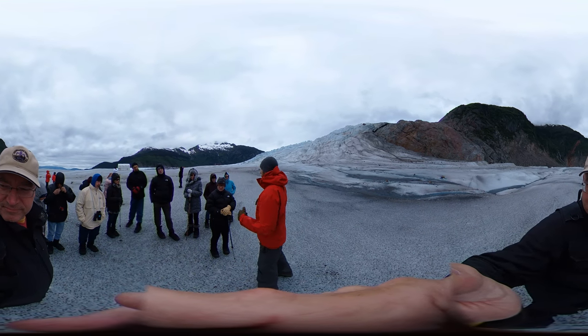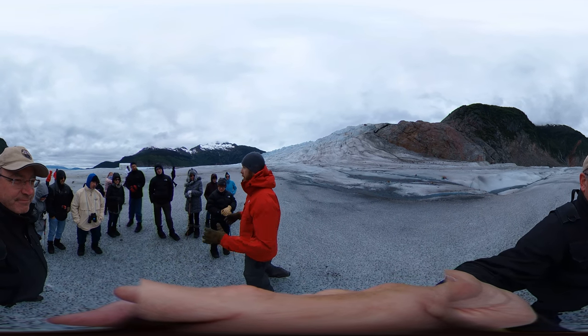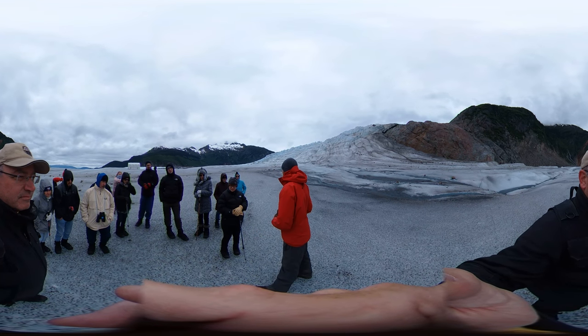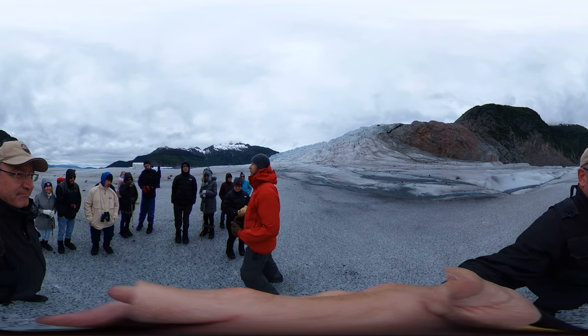Right now with this glacier, and probably 99% of the glaciers in Alaska — and worldwide really — the melting down low is far outstripping the accumulation high up. So it's a glacier in what we call negative mass balance. It's just a fancy way of saying this thing is melting, and it's melting real quick.